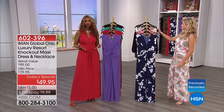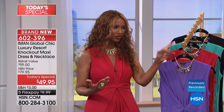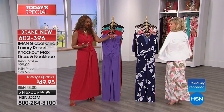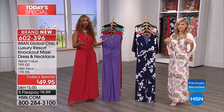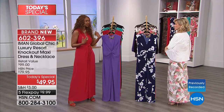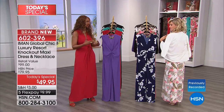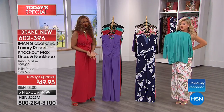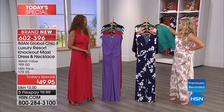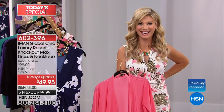Maxi dresses have become a wardrobe staple - even a teacher says she can wear florals to school. The ruffle tops were designed specifically for issues with arms and for air-conditioned environments like restaurants - instead of a jean jacket, sweater, or shawl, you can have this beautiful ruffle look. You can also mix and match colors: navy with red, green with palm, or pink.